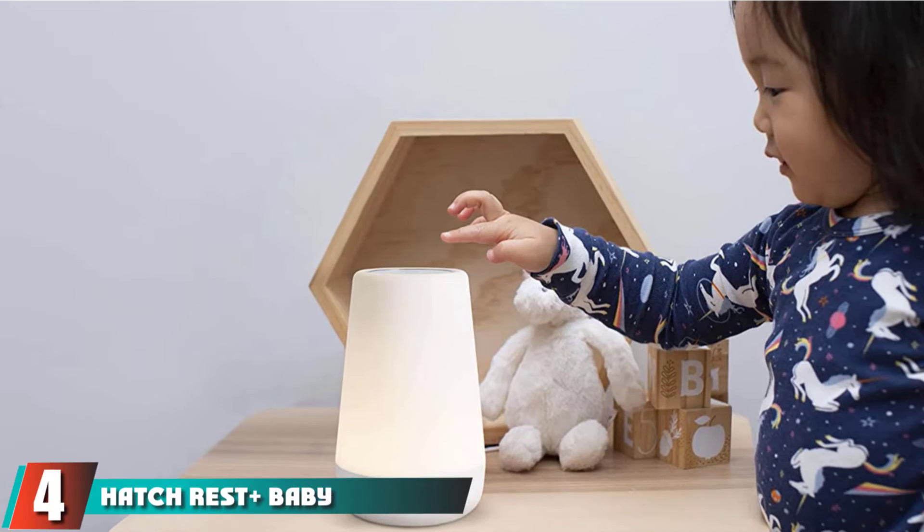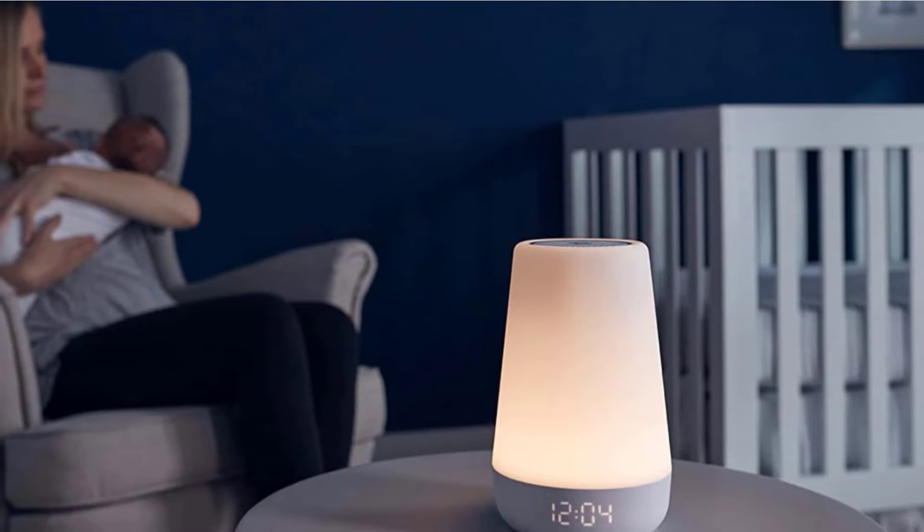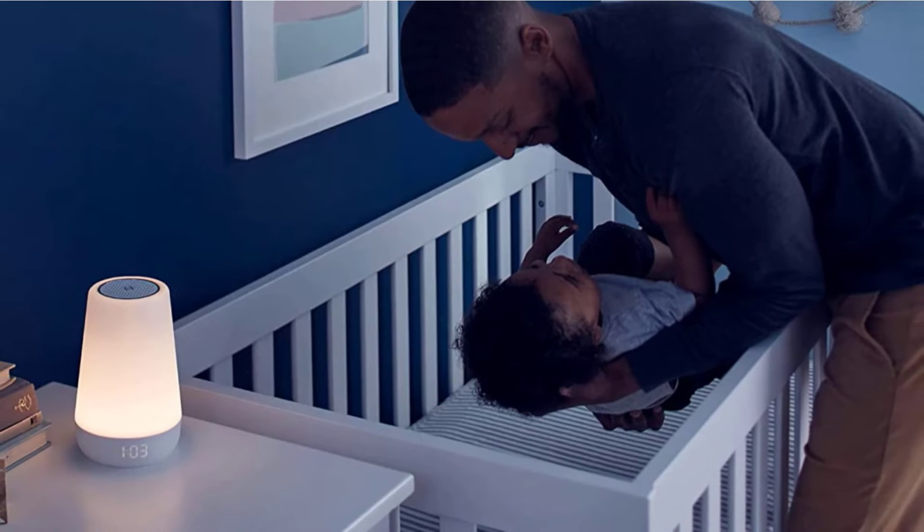Next at number 4, we have the Hatch Rest Plus Baby Sound Machine. The Hatch Rest Plus is an app-enabled audio monitor with multiple features for babies and parents, making it more appealing than a standard monitor. It offers sound filtering, sound machine, nightlight, toddler training clock, lullabies, and more. The nightlight is remote-controlled and up to five smart devices can connect to a single monitor.